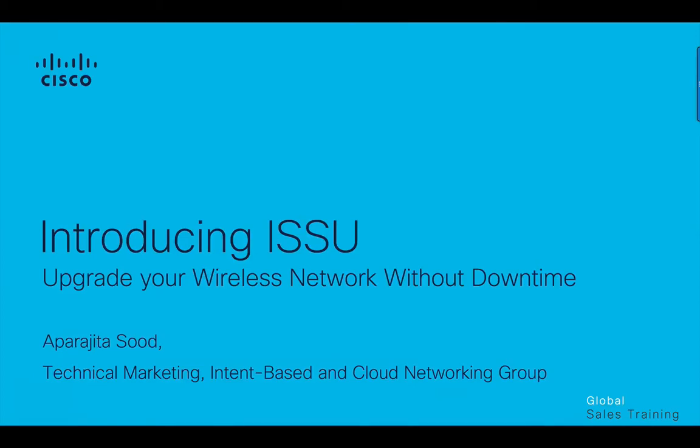Hi, my name is Aparajita and I'm a Technical Marketing Engineer with the Enterprise Business Unit at Cisco. In this video, we'll look at Cisco's latest innovation for resiliency in wireless networks, which is In-Service Software Upgrade, or ISSU.